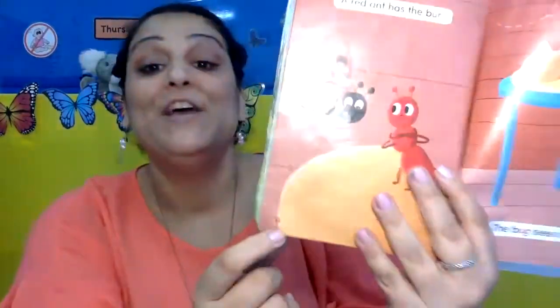Hi everyone, it's Thursday and it's time for reading. Let's get our book — today we're on page 58 and 59. That's right. Are you ready?